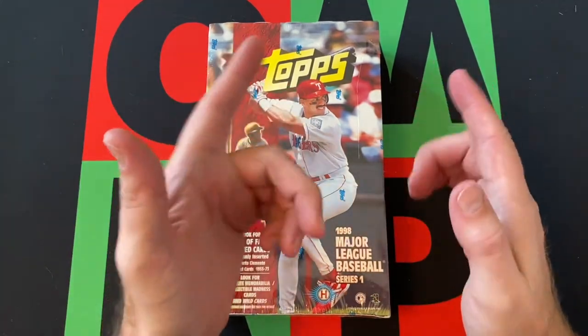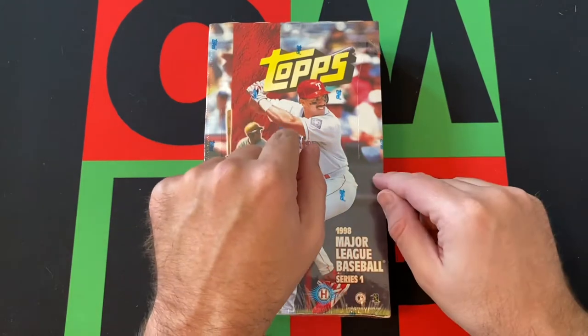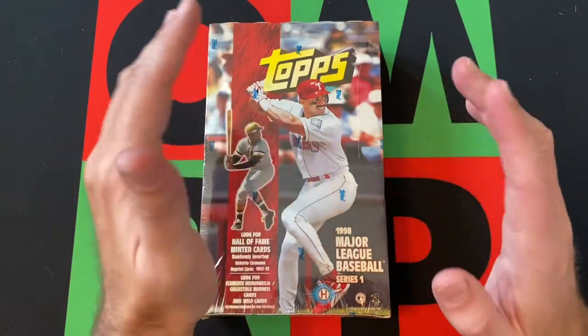If you've missed any of the previous ones, head on up there and check those out. We started in '94 — I started in '94 — and now I'm up to '98.